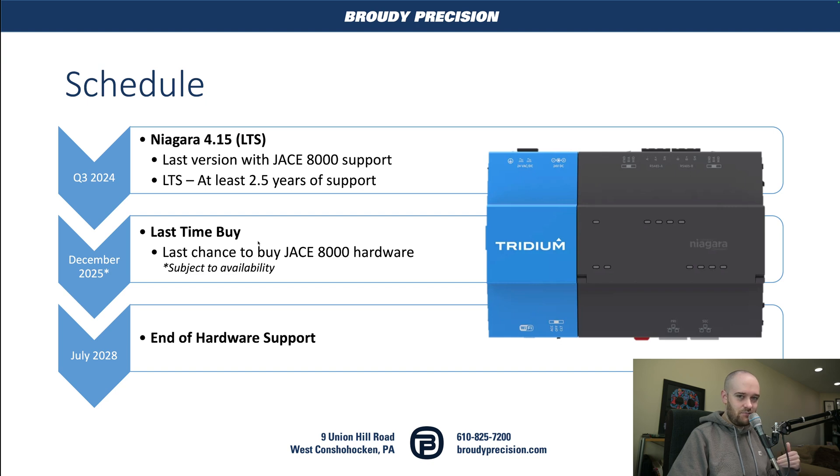The last part of the schedule is the complete end of support for the hardware, which will be in July 2028. So you have plenty of time to figure out what you want to do going forward. Obviously your best bet and direct replacement is going to be the 9000. You'll see a lot more content about the 9000 here in 2024 from us at Ready Precision. We really like the product and think it's a very good upgrade from the 8000 — very capable.